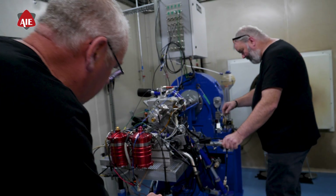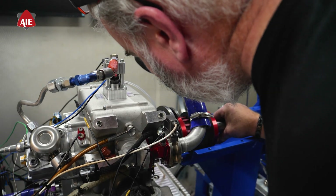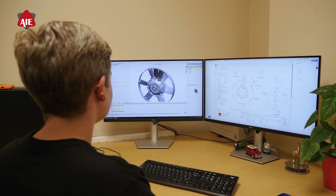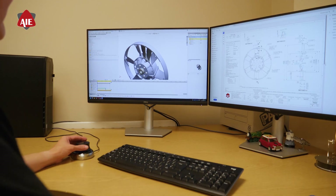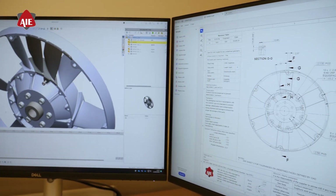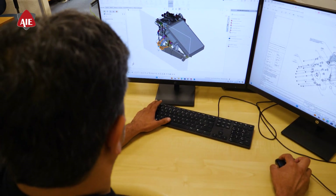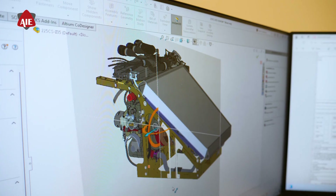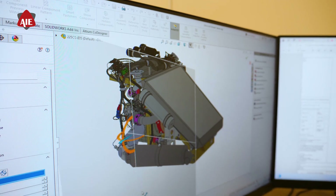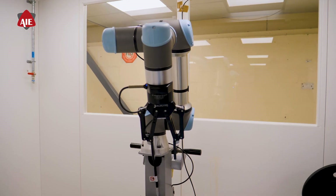We don't just build engines — we create adaptable power solutions for the future of aerospace. Designed for performance and versatility, our engines seamlessly fit a wide range of applications, from UAV power systems to broader aerospace platforms. By combining rotary engines with advanced technologies, we offer extended range, higher power-to-weight ratio, and greater fuel efficiency, ideal for both commercial and defense UAV missions.